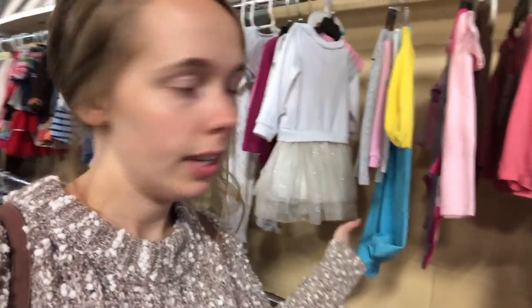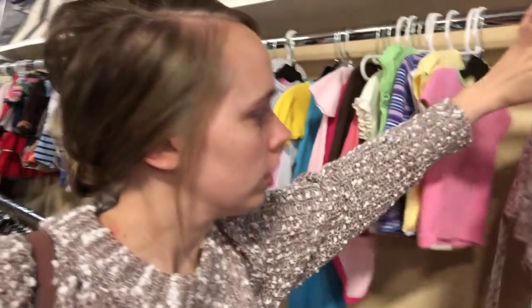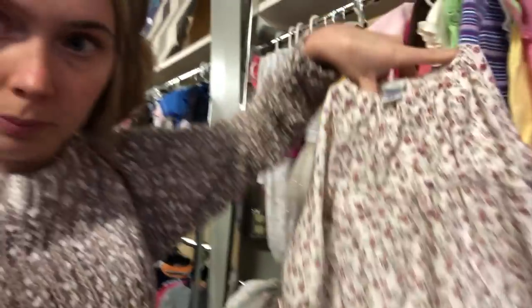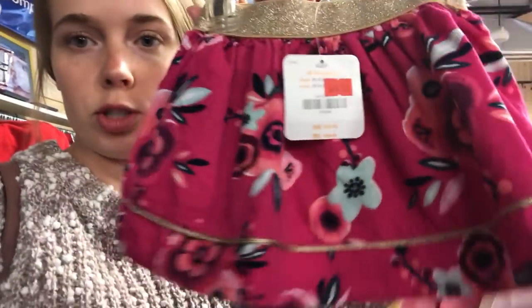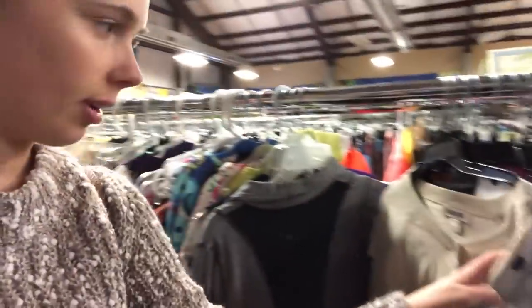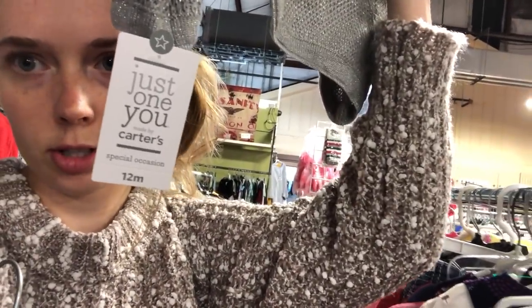I'm not really finding anything in the girls section — they don't really have much. Oh, they have this. This is Little Me brand for Rosie, just a long-sleeved shirt. So I found another section that has kids' clothes in it. Look at this adorable Jamboree skirt — it's corduroy and it's got the tag sewn on it, and it's Rosie's size. There's also a cute little sweater in Rosie's size that still has a tag on it from Carter's.